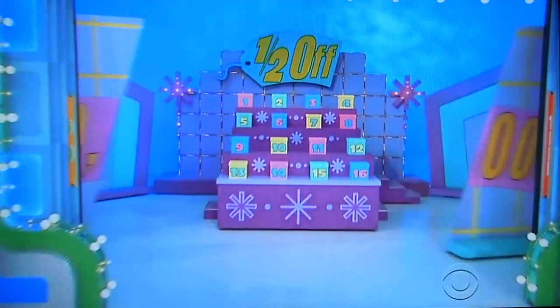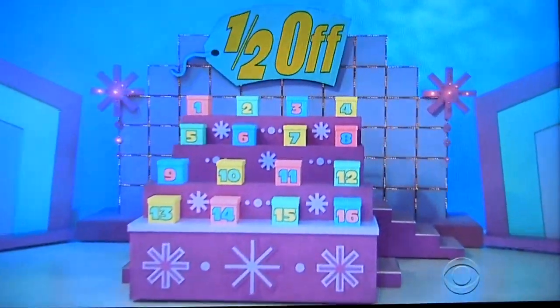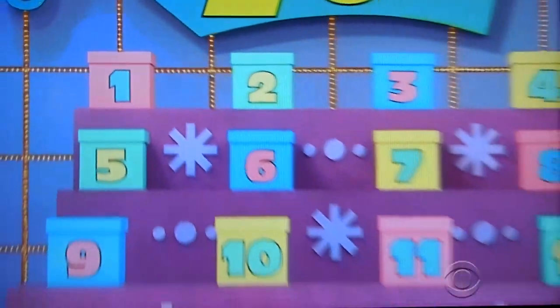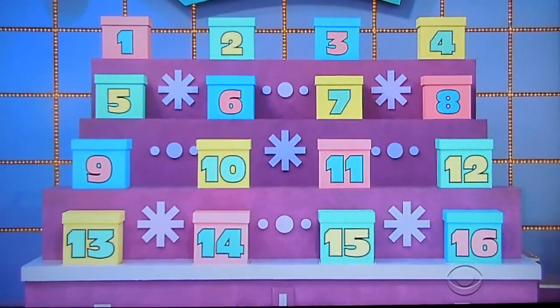You're going to be playing Half Off! So we have 16 boxes over there. One of them has $10,000 in it. The rest of them are empty. All you have to do is pick the one with the $10,000 in it. Sounds easy, right? But it's hard right now because there's 16 boxes, so I'm going to let you get rid of half the boxes at a time until you're down to only two boxes.